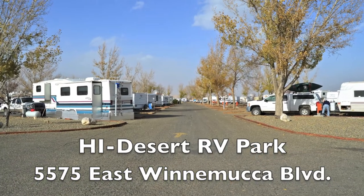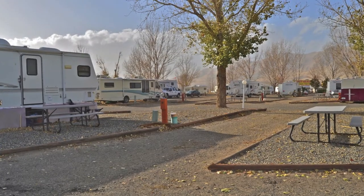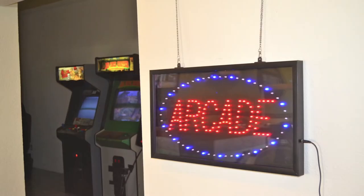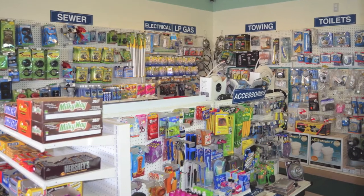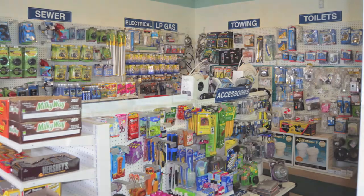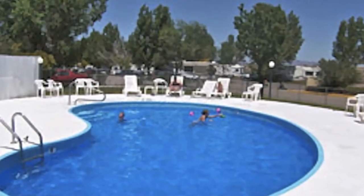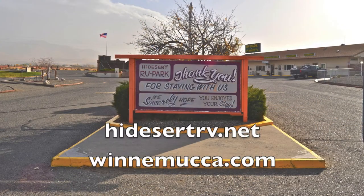High Desert RV Park has over 100 RV sites with full hook-up, 30 and 50 amp service, cable TV, and Wi-Fi. Most of their sites are pull-throughs and they have a huge recreation hall with an arcade, a pool table, a reading room with an exchange library, and a mini-mart with RV supplies, beer, liquor, and a gift shop. They have LP gas, two dump stations, a shuffleboard court, a laundromat, a heated swimming pool, and an RV tech on site. For a full list of amenities, go to HighDesertRV.net or Winnemucca.com.